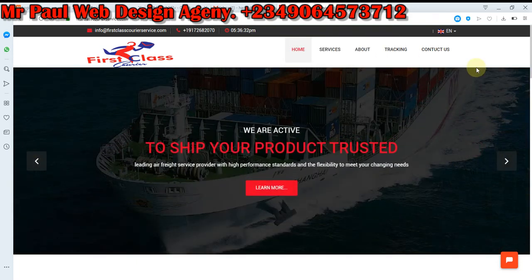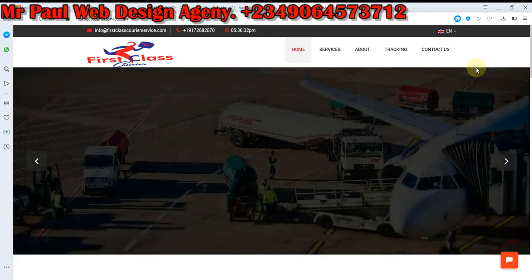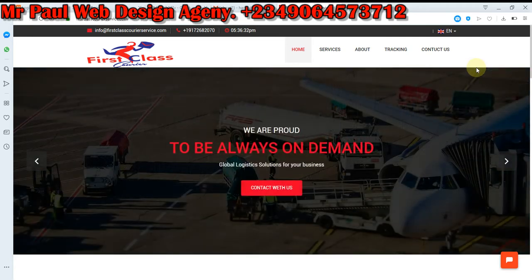Hello guys, good evening. It's your boy Paul from Mr. Paul Design Agency. Today I want to share my new courier website design.